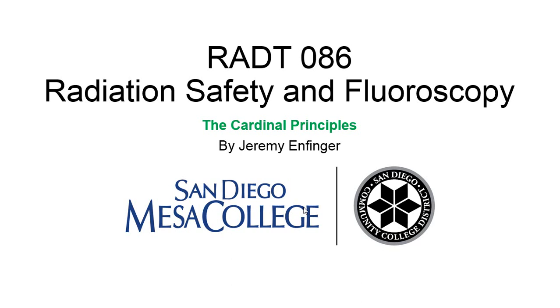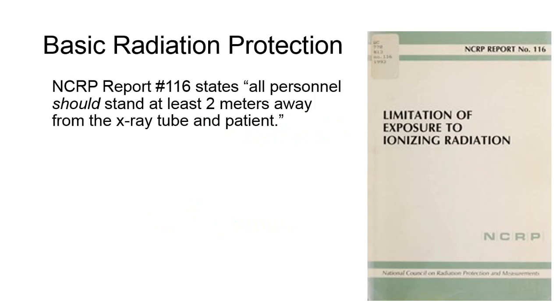The Cardinal Principles. By now in your studies, you should have already been exposed to these basic rules of thumb regarding radiation protection, but let's talk about why.